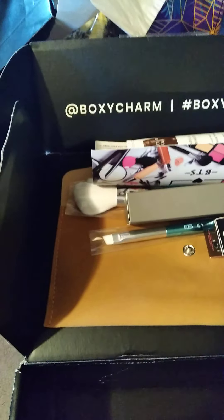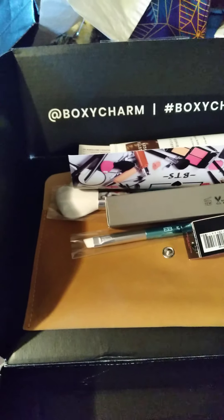That's what I got in my Boxycharm this month. I love Boxycharm! It's like — as Bitty Shade of Crazy said — it's like Christmas. It really is!